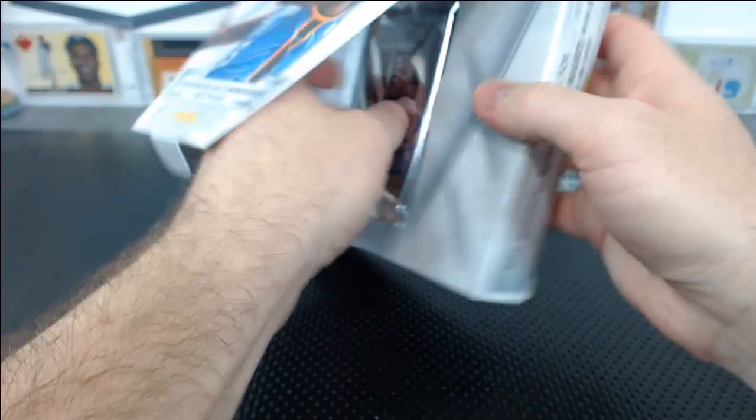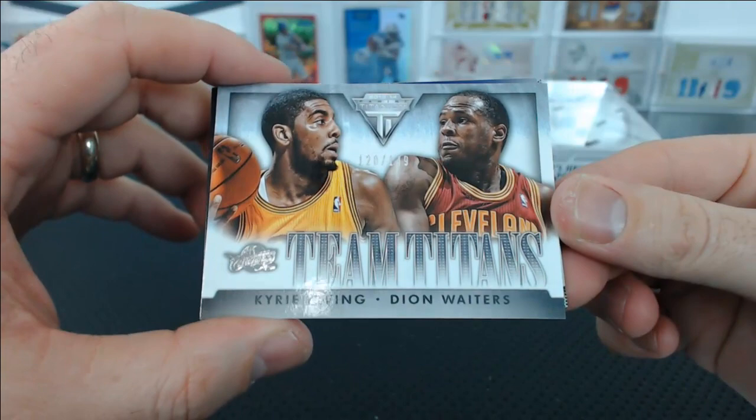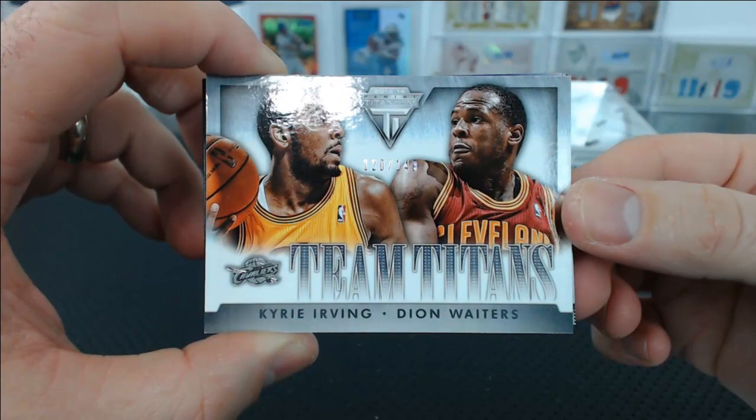Two more boxes. I think this stuff's not too bad for the price — it's kind of low-end, but it gives you a lot of hits. Kind of like it. Here we go. Team Titans — two guys who reportedly don't get along: Irving and Waiters. Look at them, they're staring each other down right there. 120 of 149.